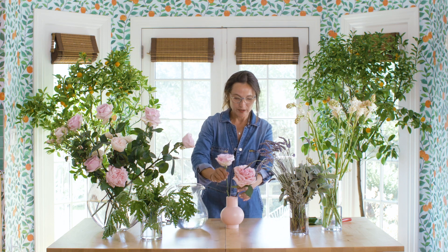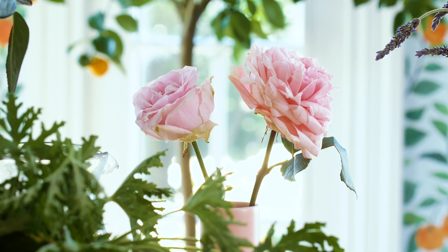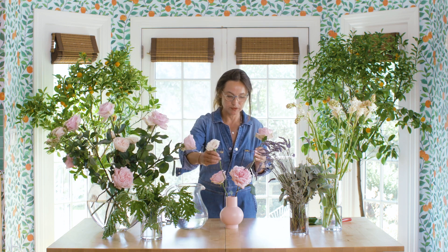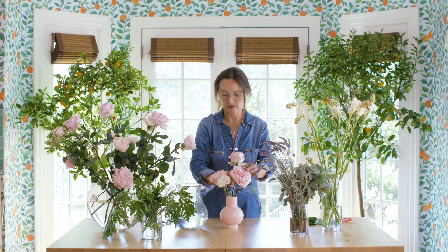We're not going to cut all the stems at the same length, because we want to give a little bit of a dimensional effect to the design. And we want to mix the blooms with different varieties of roses to add a lot more texture into the design.